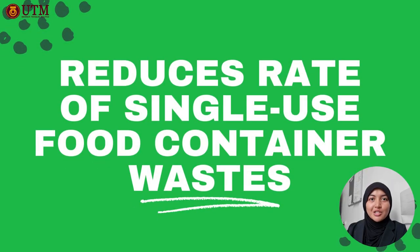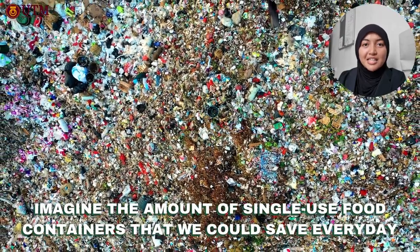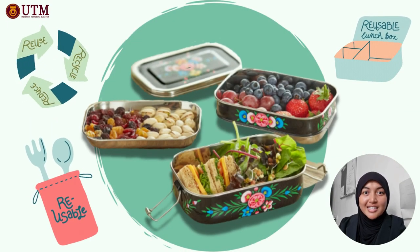Using Loaf & Tiffin will also help reduce rates of single-use food container waste. Imagine the amount of single-use food containers that we could save every day — all that could be prevented when you use Loaf & Tiffin for your meals on a daily basis.